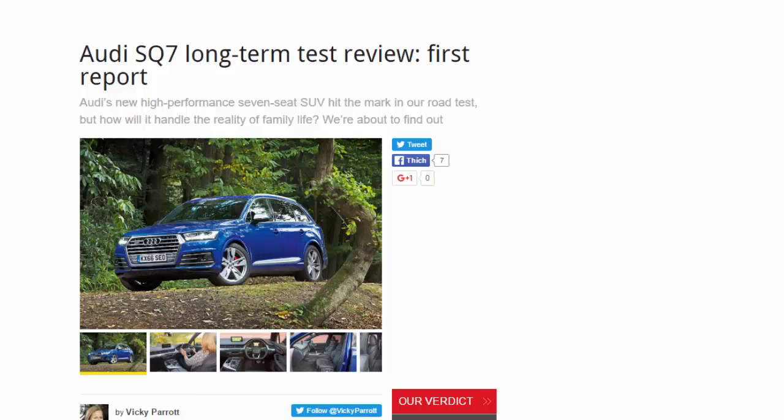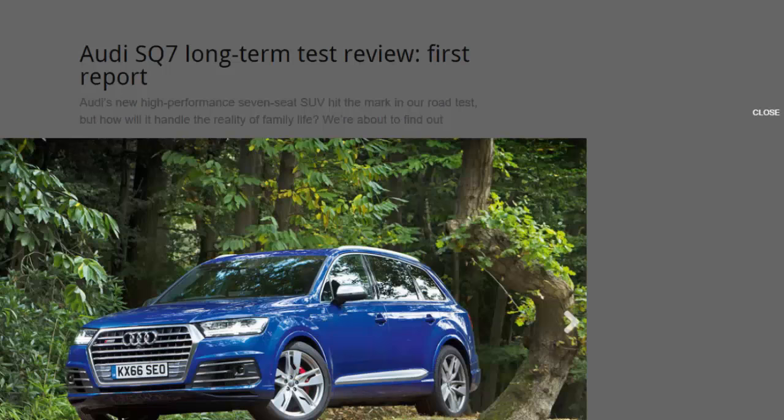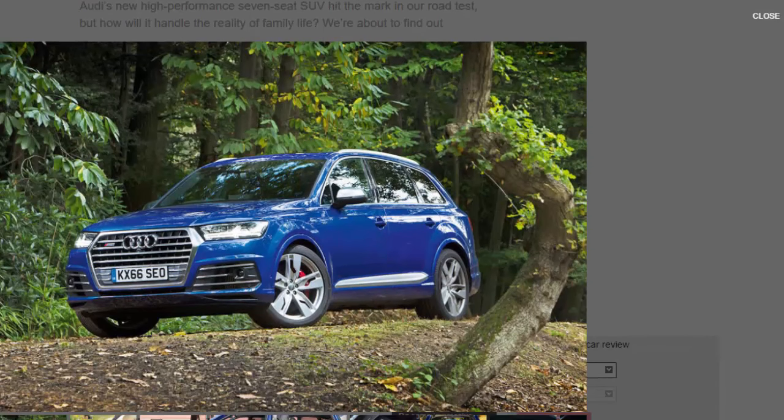Audi SQ7 long-term test review, first report. Audi's new high-performance seven-seat SUV hit the mark in our road test, but how will it handle the reality of family life? We're about to find out. Forget the bells and whistles — our new Audi SQ7 is the full symphony.